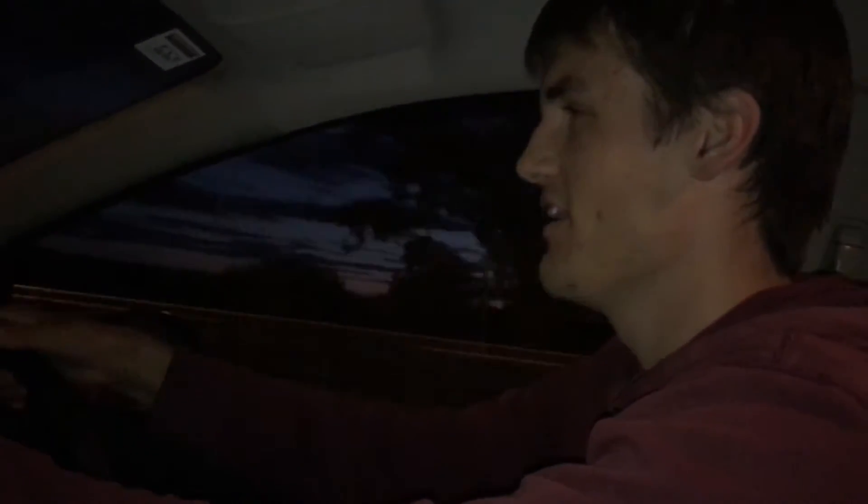This is a bit of a vlog style video. Tonight is the night for the super blue blood moon — that is a super moon, a blue moon, and a blood moon all at the same time. The last time this happened was 152 years ago, so this is a once in a lifetime opportunity. I've got my camera gear and I'm driving to a mountain to hopefully get some really good shots.